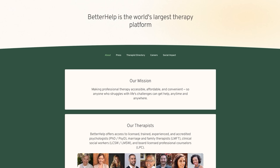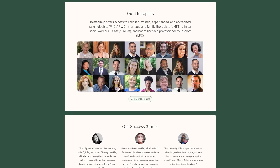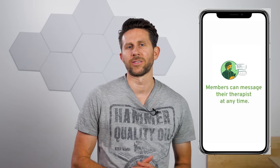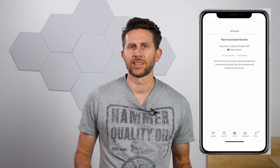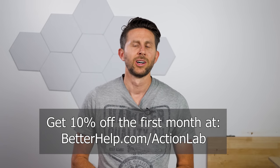Before we continue, I'd like to thank the sponsor for this video, BetterHelp. BetterHelp is the world's largest therapy service and it's 100% online. You can tap into a network of over 30,000 licensed and experienced therapists who can help you with a wide range of issues. You just answer a few questions about your needs and preferences, and BetterHelp matches you with the right therapist. You can talk via text, chat, phone, or video call, and message your therapist anytime. If your therapist isn't the right fit, you can switch at no additional charge. Get 10% off your first month at BetterHelp.com/ActionLab, or click the link in the description.